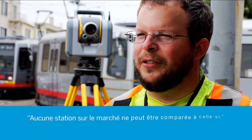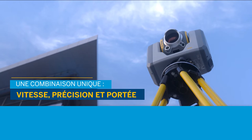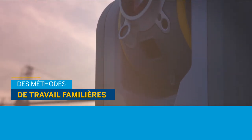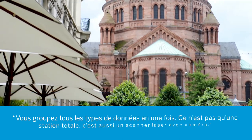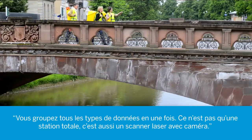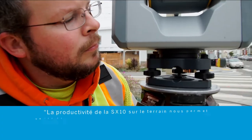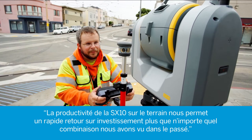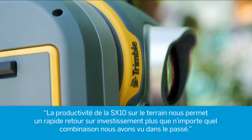There's not another total station on the market that is like this. You gather all the kind of data you need, because this is not only a total station — this is a laser scanner and a camera. The SX-10's efficiencies in the field allow us to have a quicker ROI than any two instruments that we've looked at in the past.